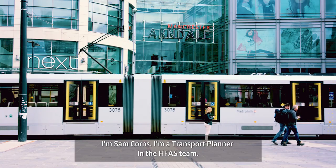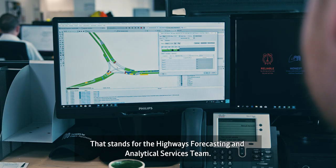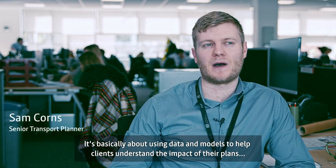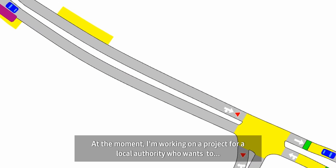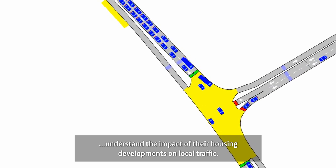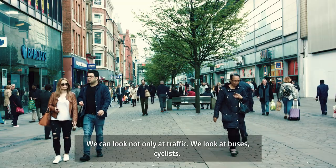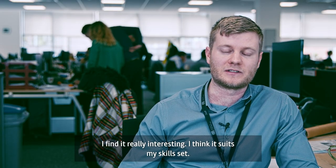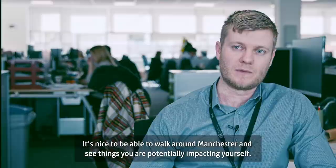I'm Sam Corms, I'm a transport planner in the HFAS team — that stands for the Highways Forecasting and Analytical Services team. It's basically about using data and models to help clients understand the impacts of their plans and proposals on the highway network. At the moment I'm working on a project for a local authority who want to understand the impact of their housing developments on local traffic. We can look at not only traffic but also buses, cyclists, and potentially pedestrians as well. I find it really interesting and it suits my skill set — it's nice to be able to walk around Manchester and see things that you're potentially impacting yourself.